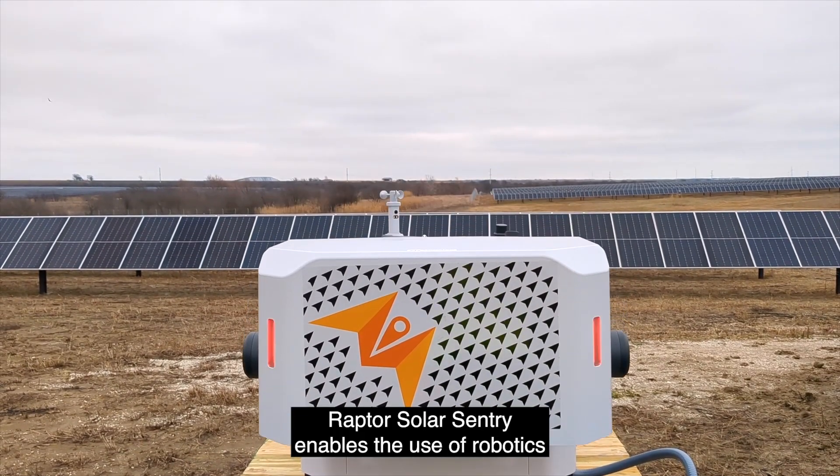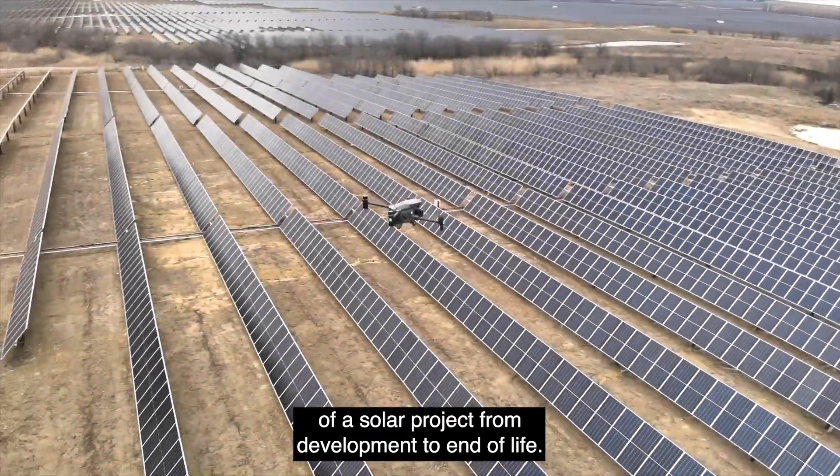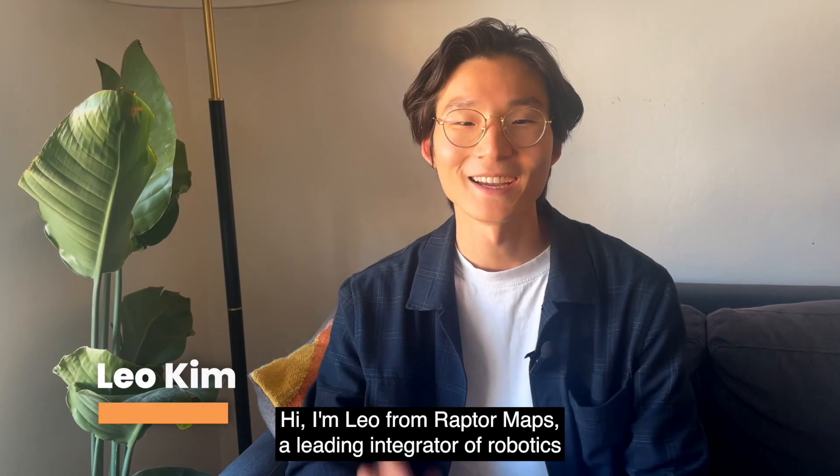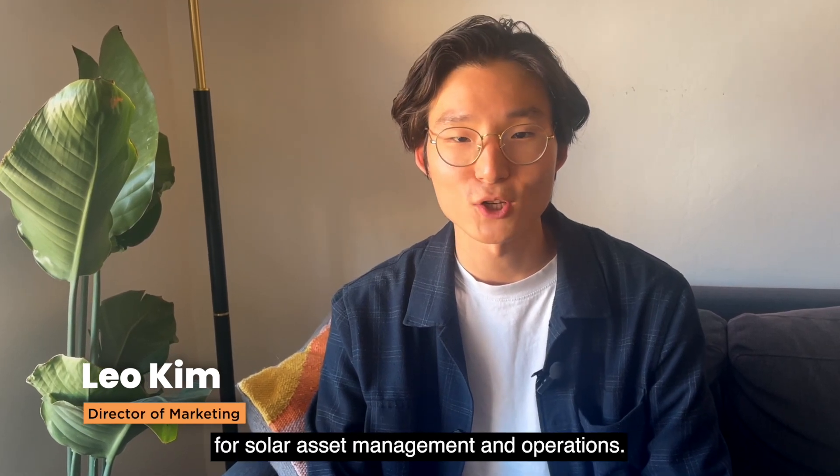Raptor Solar Century enables the use of robotics, such as autonomous drones, at all phases of a solar project, from development to end of life. Hi, I'm Leo from RaptorMaps, a leading integrator of robotics for solar asset management and operations.